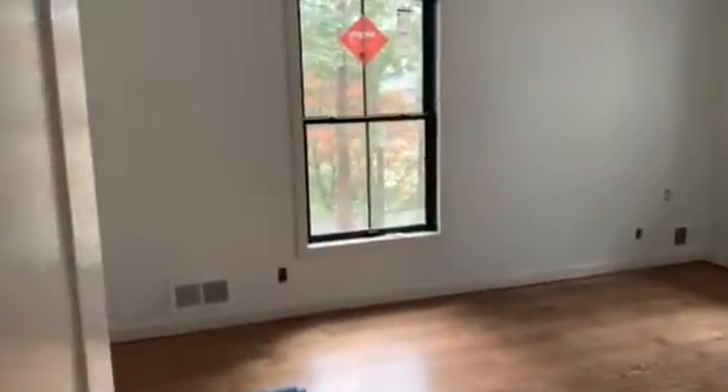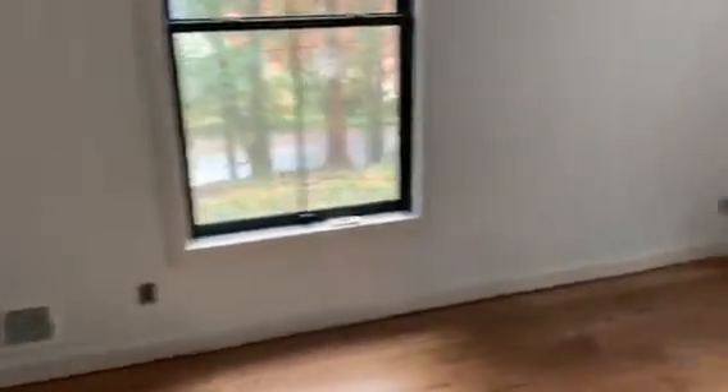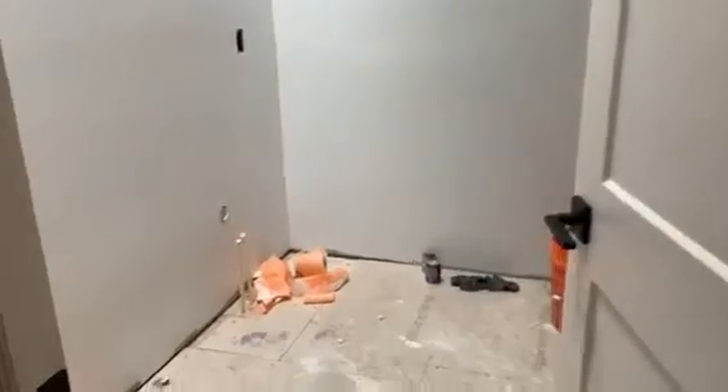This is the downstairs master. I really like this room now that it has new floors — it was kind of weird with the carpet before. And then here's the bathroom down here.